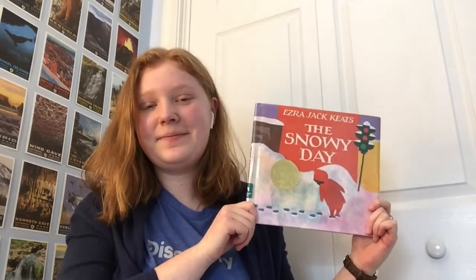Hi everyone, welcome to Storytime. My name is Erin and I have a story I'd like to share with you. It's called The Snowy Day by Ezra Jack Keats. This is one of my favorite winter books to read.